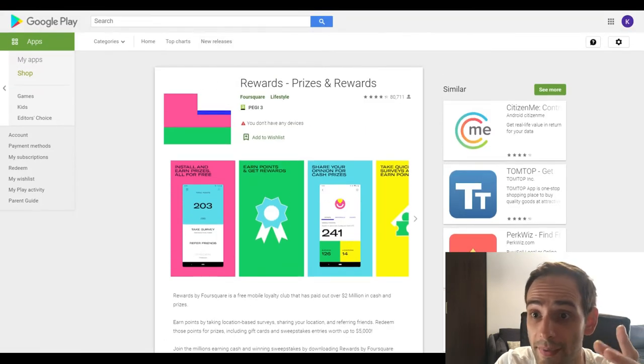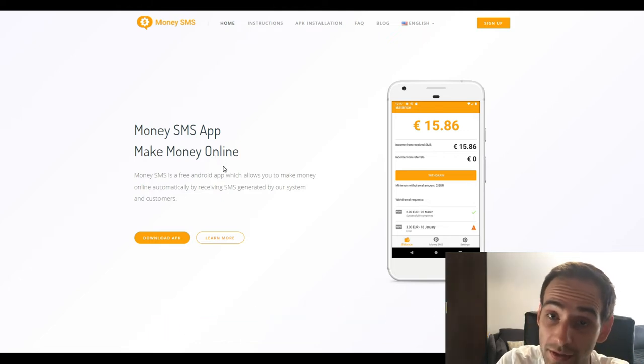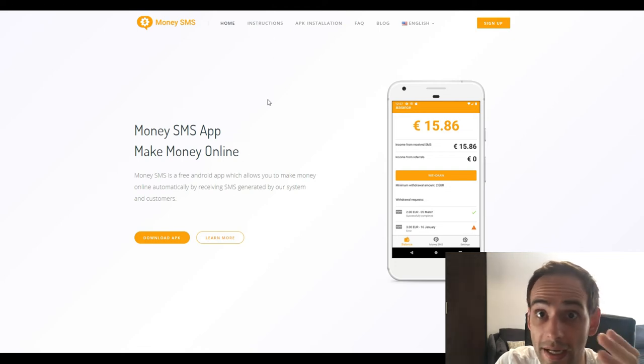Let's move on to our second app, which is called Money SMS. This app is going to pay you for receiving text messages. Money SMS is a free Android app which allows you to make money online automatically by receiving SMS generated by their system and customers. Heads up — this app is only for Android. Unfortunately, iOS users will need an Android phone to use it. You literally don't need to do anything with this app; you just receive their text messages on your phone and that's pretty much it.